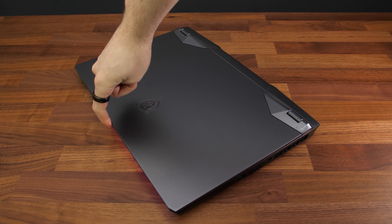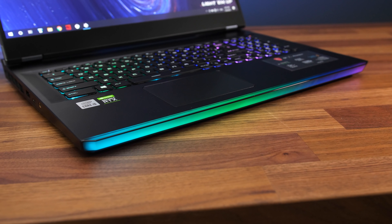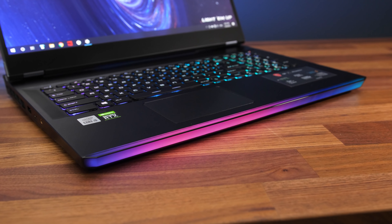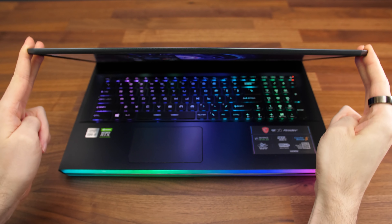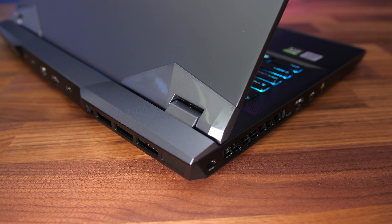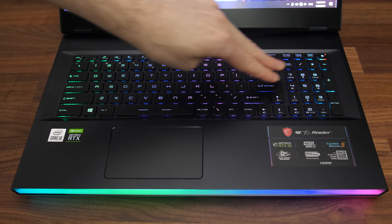It's easy to open with one finger despite there not being any groove — the lid sticks out a little instead. There's also a light bar on the front which can be customized with the SteelSeries software, same as the keyboard, or turned off if you prefer. There's a little screen flex but it felt quite sturdy, and like the GE66 last year, the GE76 is using MSI's newer hinge design. Keyboard flex was extremely minor when pushing down hard — it felt very solid overall.